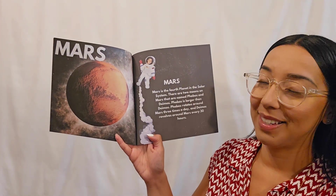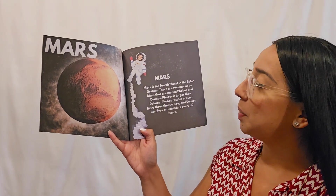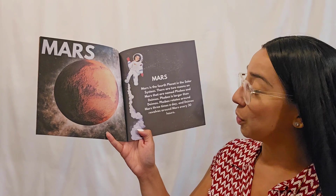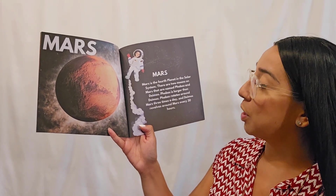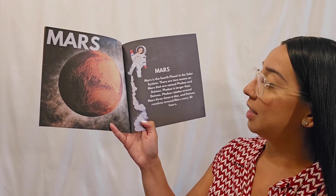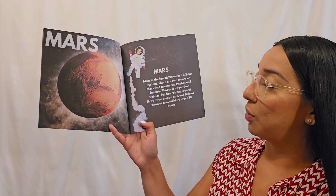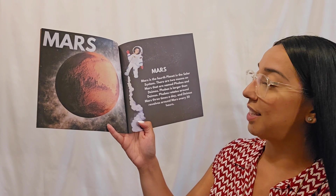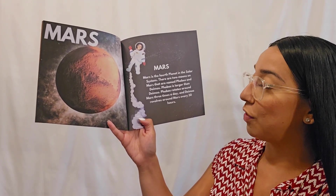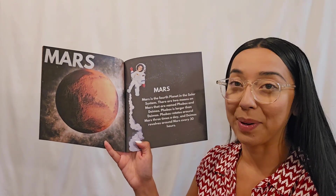Mars! Mars is the fourth planet in the solar system. There are two moons on Mars that are named Phobos and Deimos. Phobos is larger than Deimos. Phobos rotates around Mars three times a day, and Deimos revolves around Mars every 30 hours.